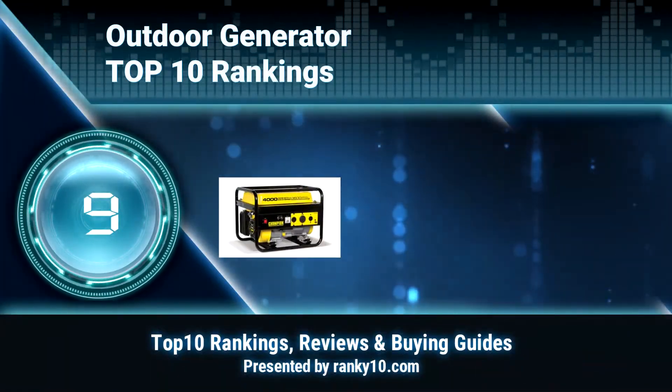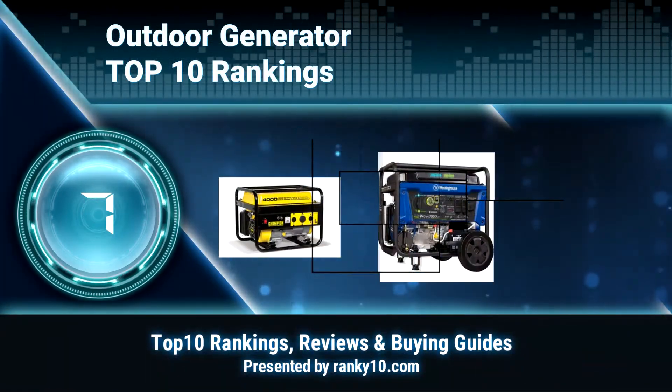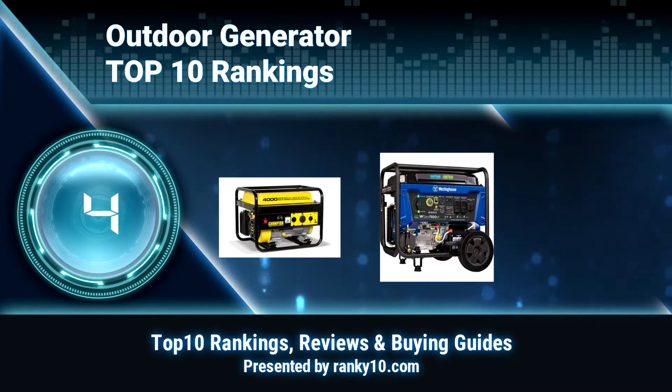Welcome to Ranky 10 Video Rankings. We announce the top 10 rankings of Outdoor Generator. Let's get started.